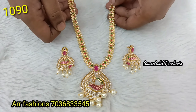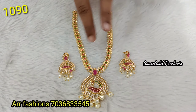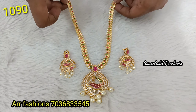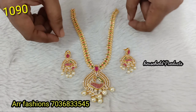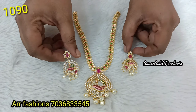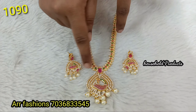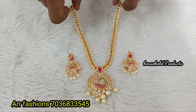Next, high quality CZ gold finish with complete high quality CZ stones. White stones on the sides. Earrings have the same pendant look. Earrings are separate. Pendant also in 3D pattern. Just 1090.